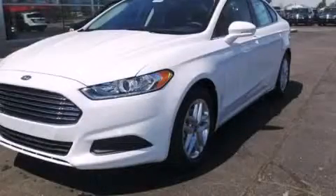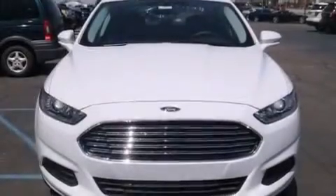This is a brand new 2014 Ford Fusion. It has a 2.5-liter four-cylinder engine and an automatic transmission.